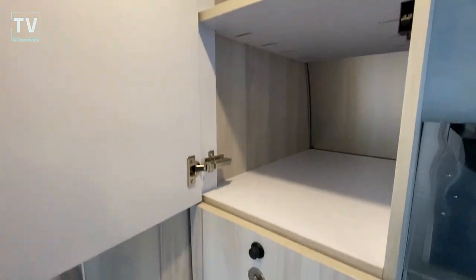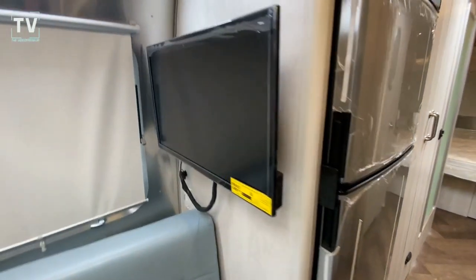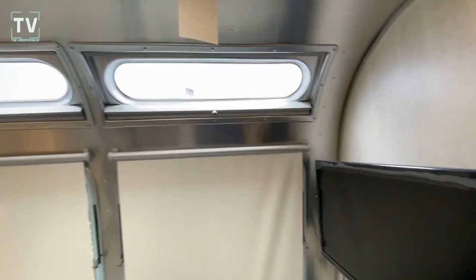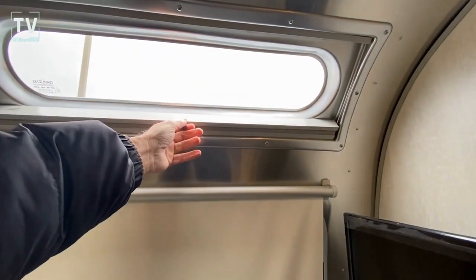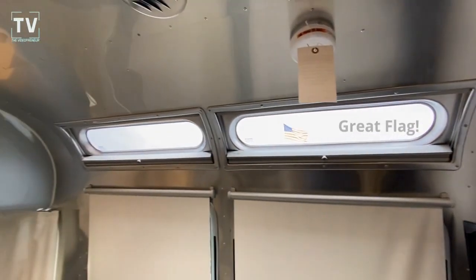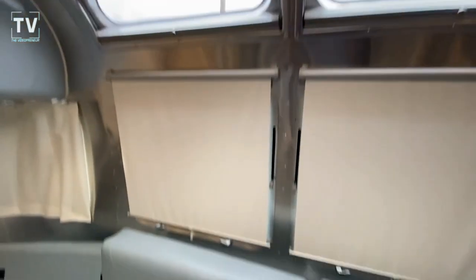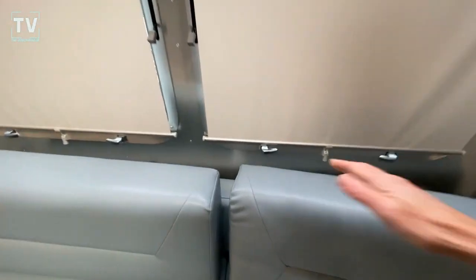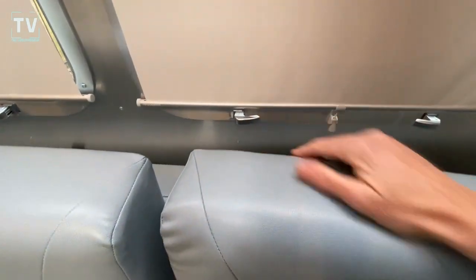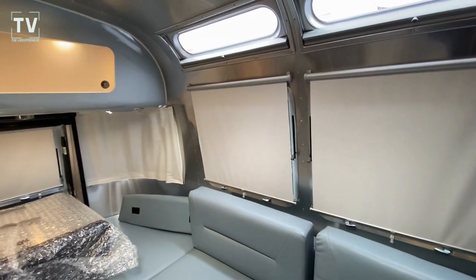Nice deep cabinet here. We have the flat screen TV. I really like these lights here. And then you've got your privacy — that closes up as well. And then you have your shades here, really nice hardware on the Airstream. They really know how to bring it.